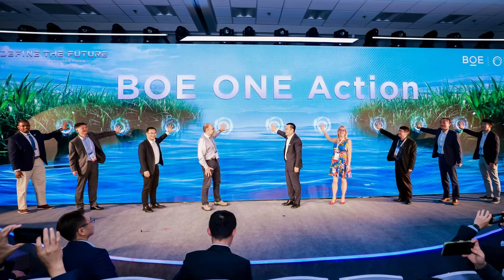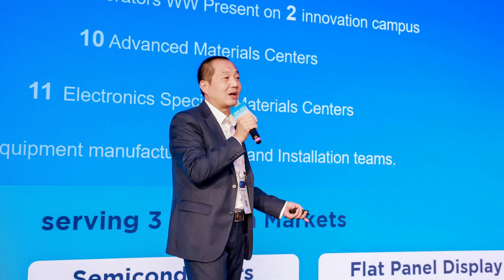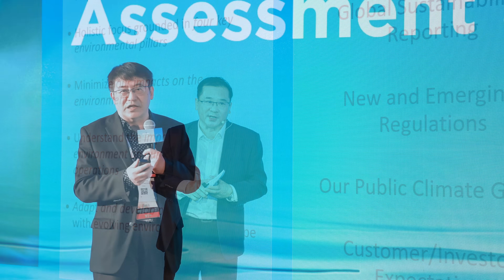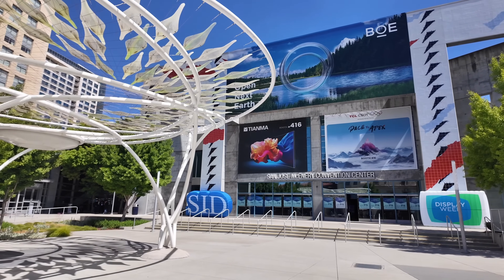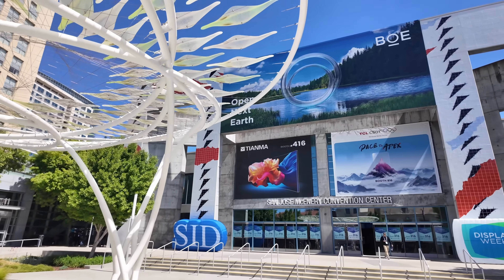BOE is not just pushing tech boundaries — they're eco warriors too, crushing green goals globally while teaming up with their whole supply chain to future-proof the planet. From leading the world in panel production to pushing the limits of what a display can do, BOE is setting the bar for a screen-driven future. BOE is basically the rock star of display tech — you can't imagine the screen world without them, and at SID Display Week they're flexing some serious tech muscle.